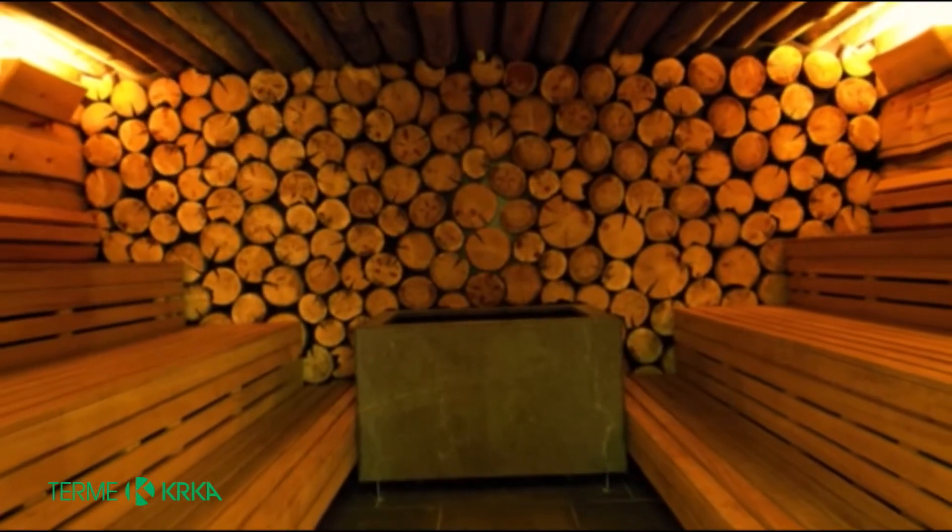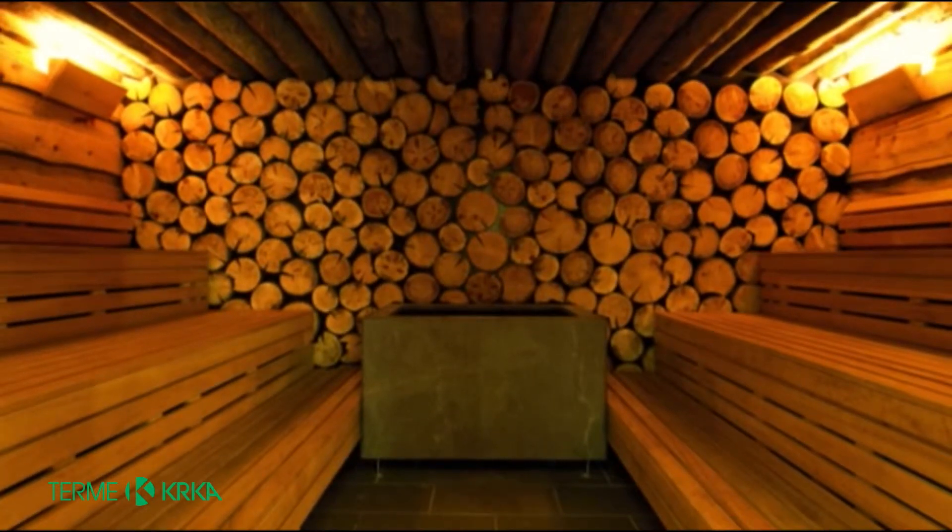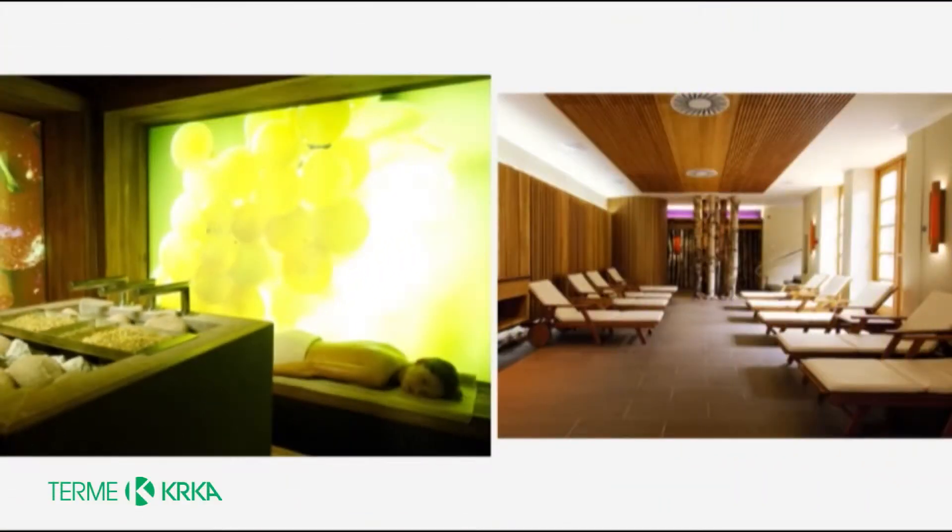After all the hard work, you deserve some time to relax. They have a diverse selection of saunas at Šmarješke Toplice, the most interesting ones being the herbal sauna and the Finnish sauna with wood fragrance.